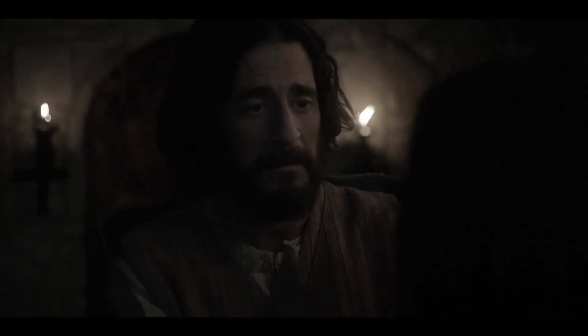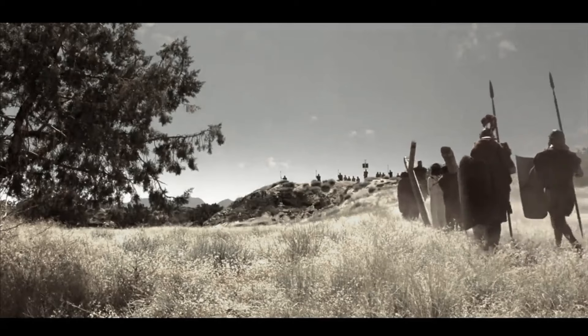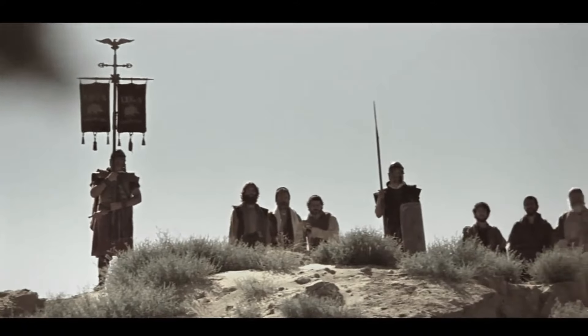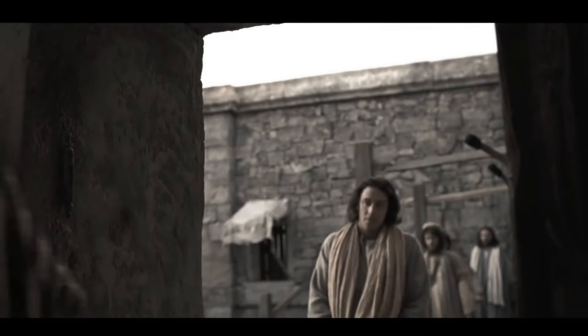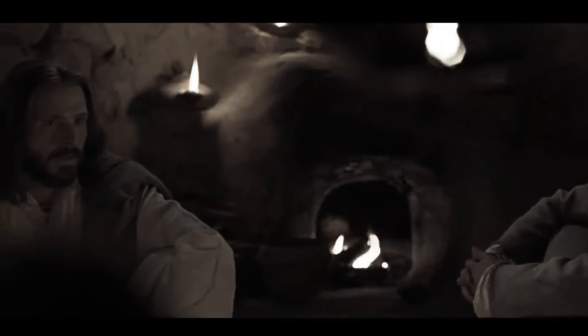In the Infancy Gospel of Thomas, Jesus is portrayed as an arrogant bully who abuses his power. People are amazed by his intelligence and strength but they are not moved by his goodness because they are terrified of him. After one of Jesus' miracles, no one dared to anger him for fear of being cursed and crippled for life. The Infancy Gospel of Thomas contradicts what we know about Jesus, since it does not portray him as someone who respects his parents or gains the goodwill of his neighbors.